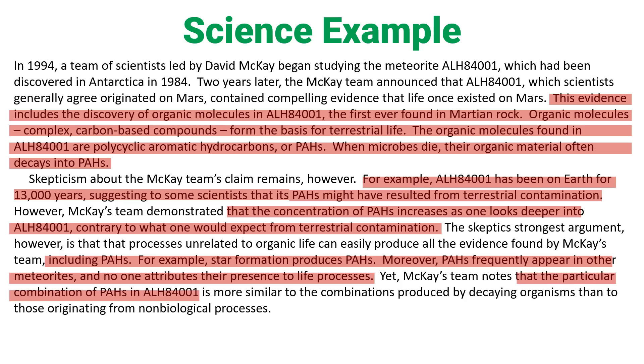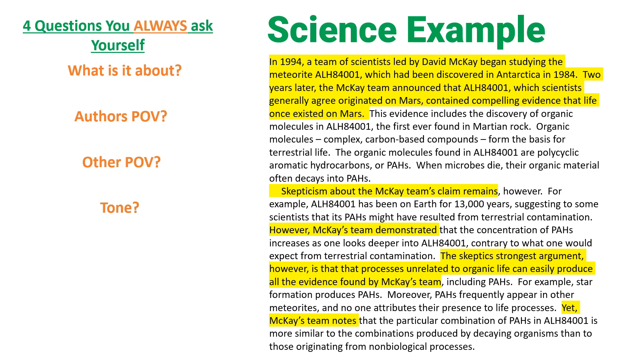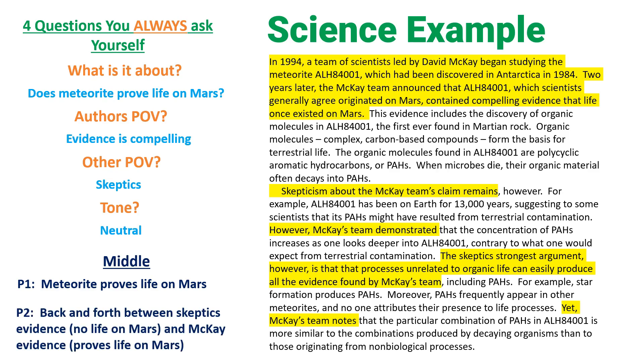But what we've just read is more than enough to set you up to get all of the questions right. The stuff in yellow is the stuff I actually read and understood, and it's going to be more than enough to answer all the questions. So what is this about? Does the meteorite prove there's life on Mars? What's the author's point of view? The evidence is compelling. Are there other points of view? Yes — there are skeptics. What's the tone? Fairly neutral. The author is going back and forth between the arguments. Paragraph one is about the meteorite proving life on Mars; paragraph two is a back-and-forth between the skeptics' evidence and McKay's evidence.